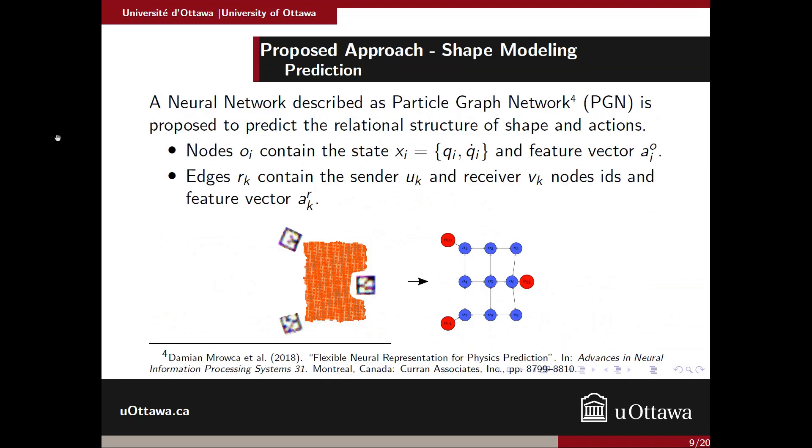That creates a graph representation. After that, we needed a way to map the deformation to the robot's action. For that, we're using a neural network described as a Particle Graph Network, which is a graph neural network we're using to predict a relational structure from the graph defined by the Growing Neural Gas. We use the same graph but add nodes representing the robot's action — in this case, the fingers — and this graph is directed since we're learning how the manipulation actions are changing the shape.